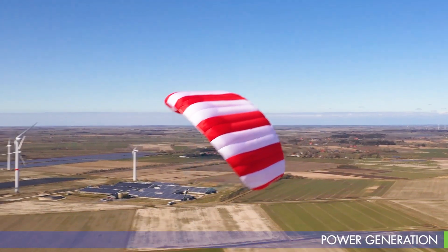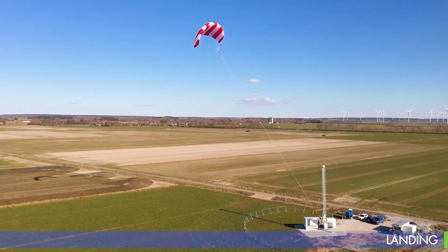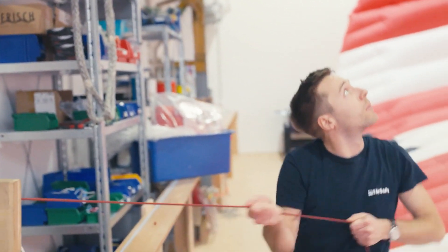A single kite can generate up to 200 kilowatts of electricity, enough to power approximately 100 households. Once its task is complete, the system autonomously retracts the kite to the ground station, ready to begin the next cycle.